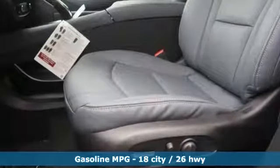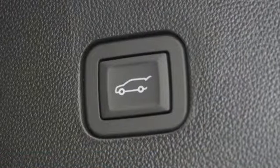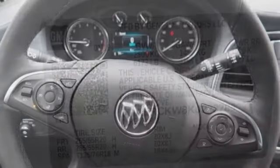It boasts an impressive list of features like these: V6 engine, dual zone climate control, streaming audio, streaming video feed rear view mirror, heated steering wheel, and power tilt-down heated mirrors.